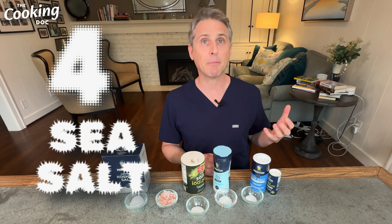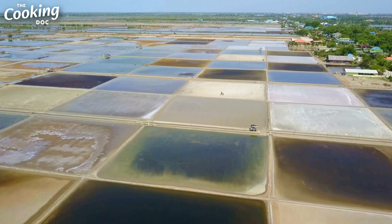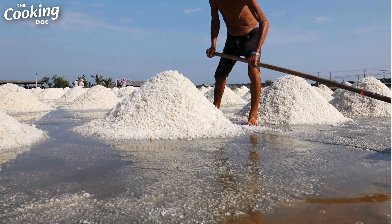Before we get to salt number three — have you ever noticed that professional chefs always salt their food from high above with that fancy little motion? The reason they give is that it helps spread the salt crystals more evenly throughout the dish, so you don't get one bite that's really salty and another that's under-seasoned. I also think this technique helps you use less salt overall — if seasoning is even, you won't reach for extra salt at the table.